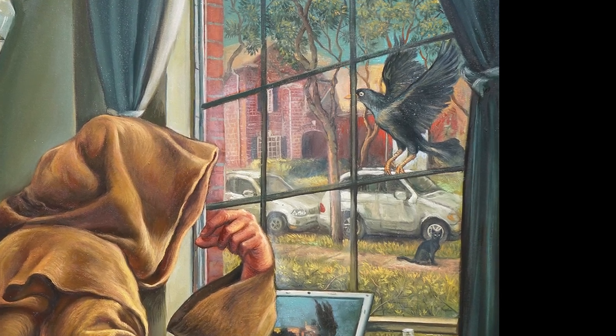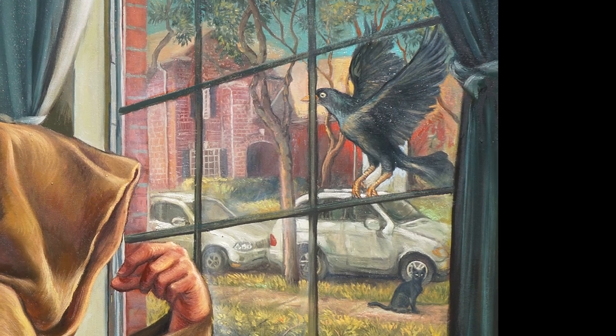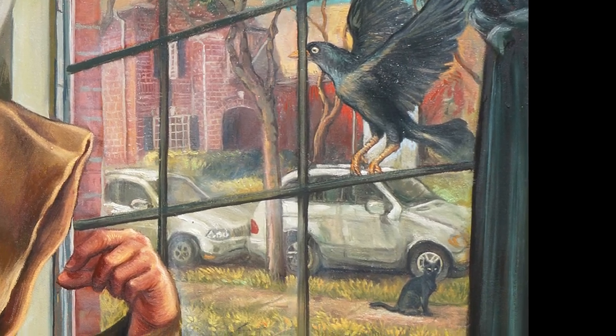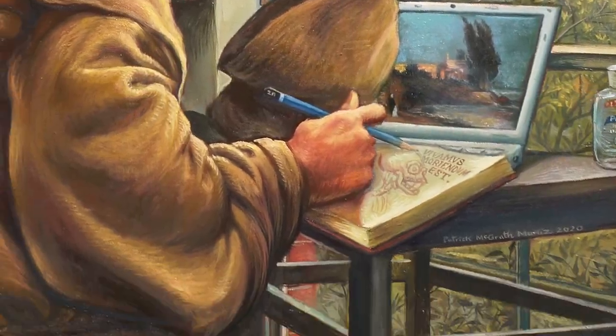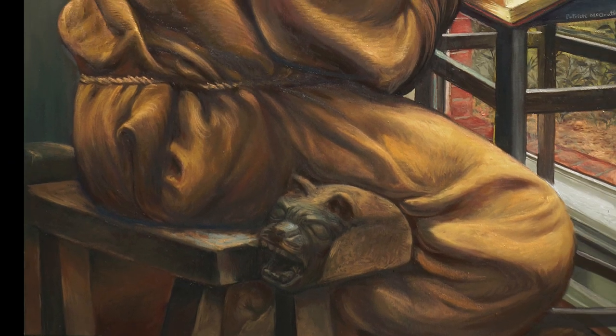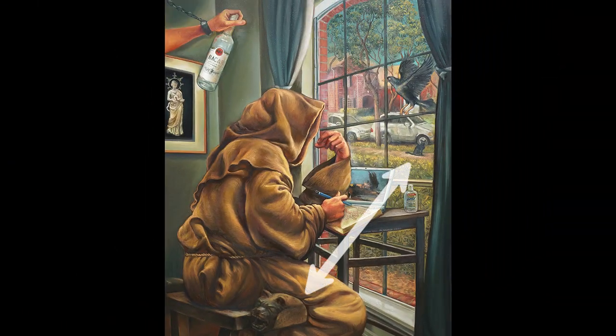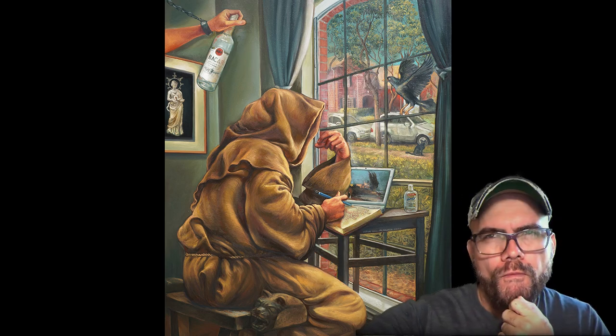It's like stepping into a whole different world when your eye reaches that window. There, you have a grackle perched outside, a black cat prowling below. Even the bench the artist is sitting on is sculpted into the shape of a lion. Munoz deliberately places these pairings — the cat inside and outside, the bat on the rum label mirroring the bird — to blur the lines between what's real and what's symbolic.